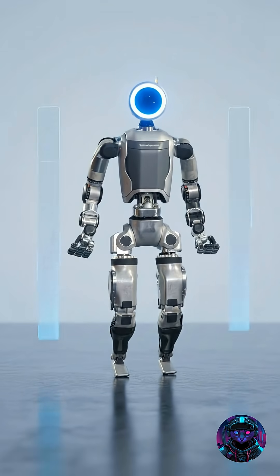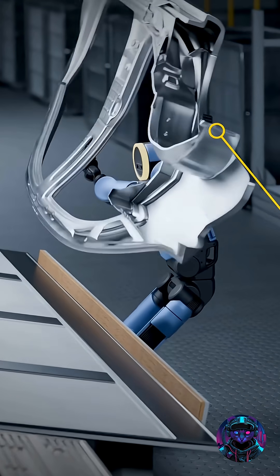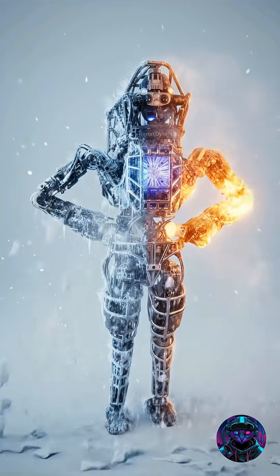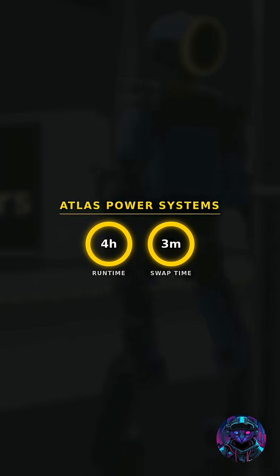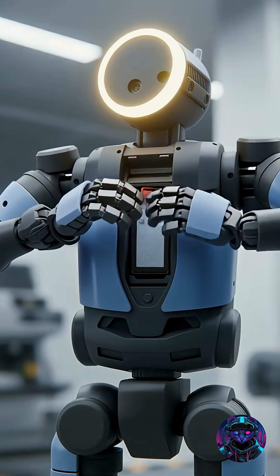Standing about 1.9 meters tall and weighing 90 kilograms, Atlas can lift up to 50 kilograms, reach as high as 2.3 meters, and operate in harsh environments — from freezing cold to sweltering heat, and even in wet conditions. Its self-swappable battery keeps it running for four hours at a stretch, and with a quick three-minute swap, it's back on the job.